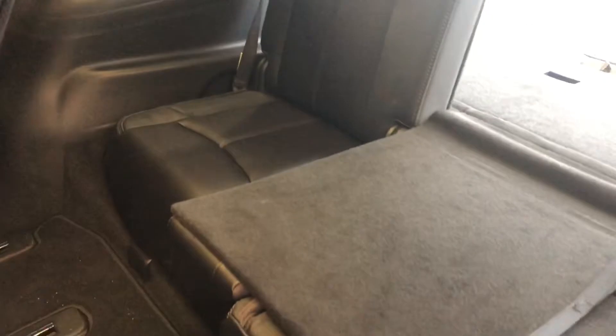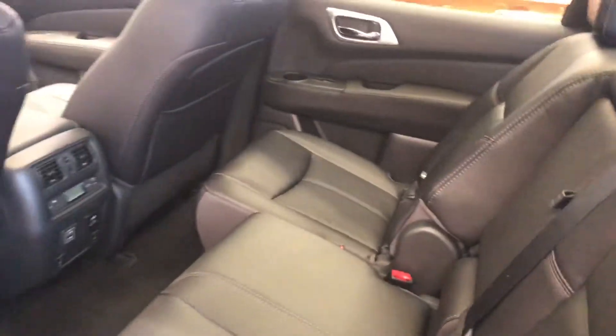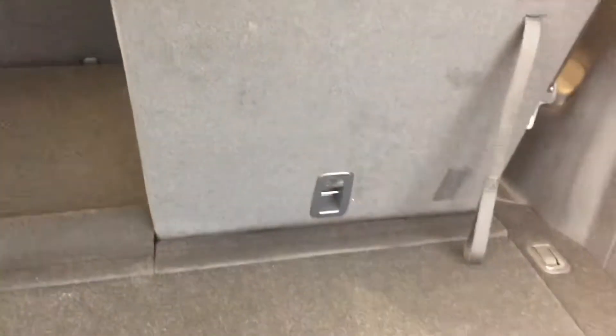In this third row, one seat is folded down flat right now and the other one is upright. The seats back here are also heated. This gives you an indication of the third row and back area of the Pathfinder.